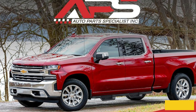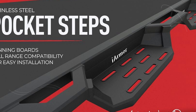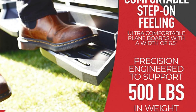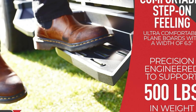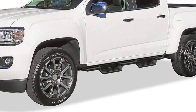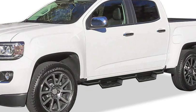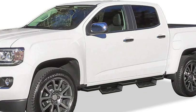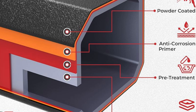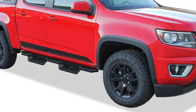Installation is a breeze thanks to comprehensive mounting hardware and straightforward DIY instructions. APS provides a limited five-year warranty against manufacturing defects, reflecting their commitment to quality and customer satisfaction. The APS stainless steel pocket steps not only enhance the visual appeal of your truck but also offer practical benefits, with their sleek design, heavy-duty construction, and user-friendly installation making them a standout choice.